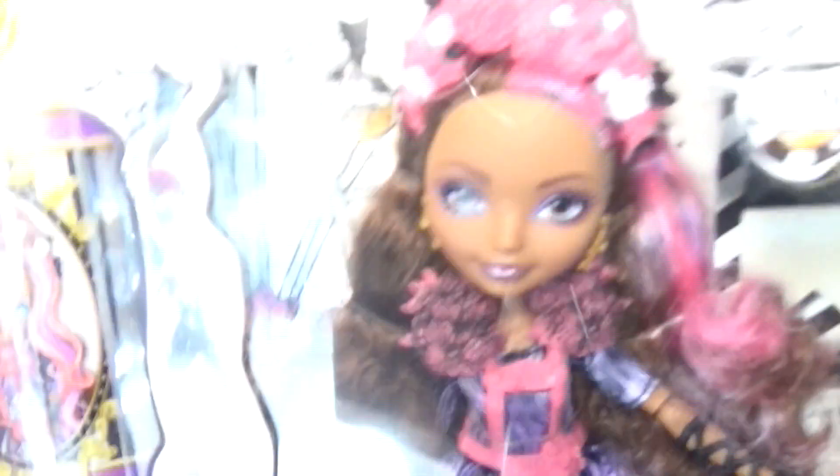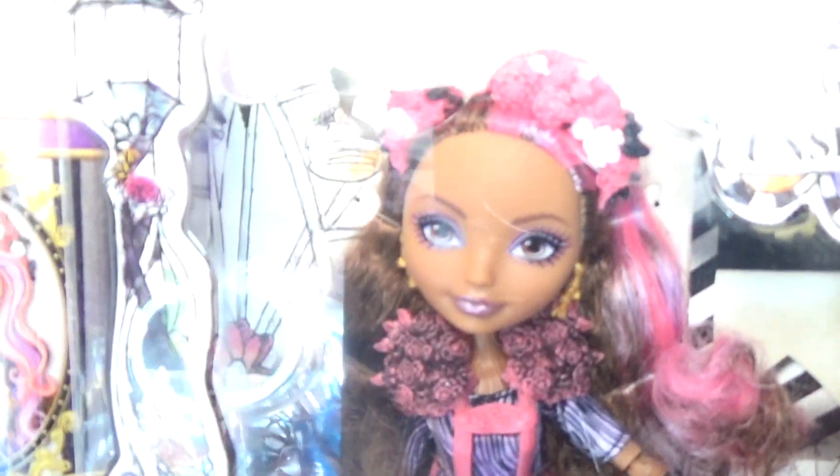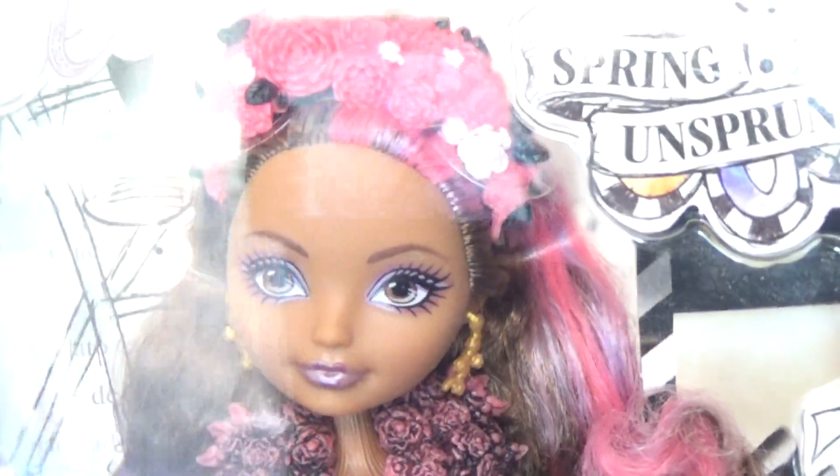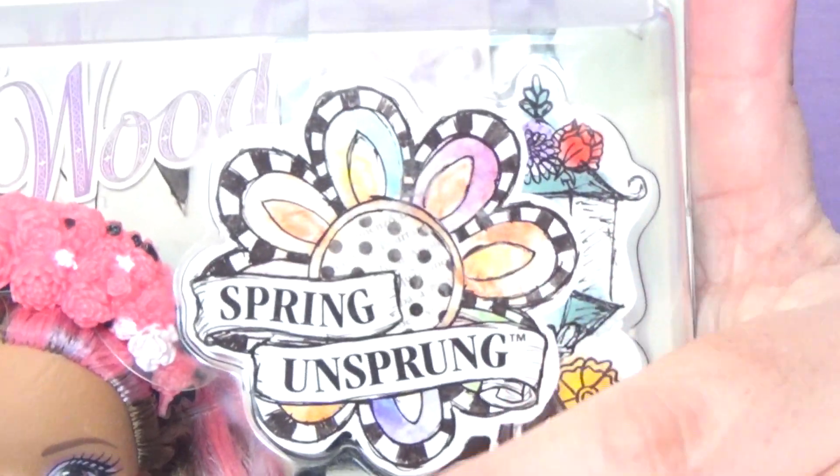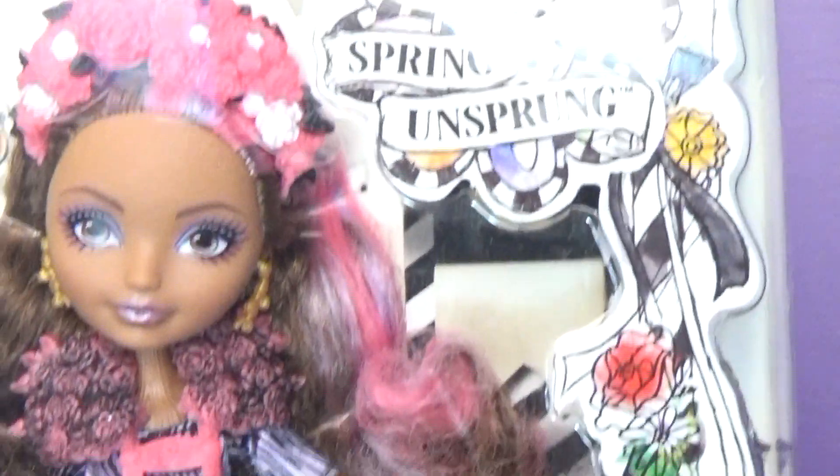So this is Cedar Wood. She is daughter of Pinocchio. Let me zoom in a little bit so you get a more clear image. Obviously I'm going to take them all out of the box so you can see a little bit better. Each of the boxes have the Spring Unsprung logo here in the top corner, and this was back when they still made all of the Ever After High boxes kind of look like books. So it's got that book motif to it. I really like the aesthetic of this line — everything is black and white with pops of color.